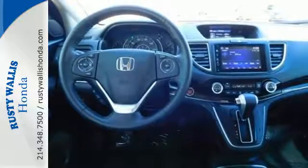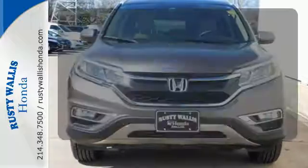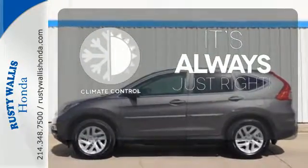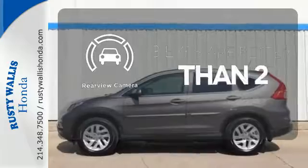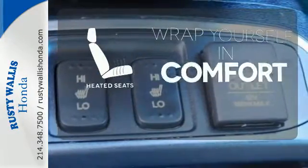Fire up the push-button start and say the command with Bluetooth hands-free link and you're off on another adventure. Set it and forget it with the climate control. The backup camera gives you a clear picture of what is behind you. Ward off the chills with heated seats.